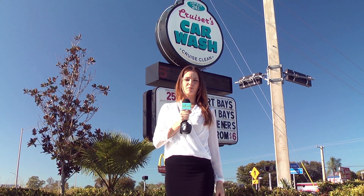Hi, I'm your host of Out and About Southwest Florida, Jenna Utley, and today we're at Cruiser's Car Wash, where you can come get a car wash 24 hours a day and cruise clean.